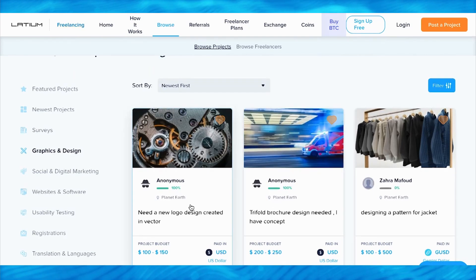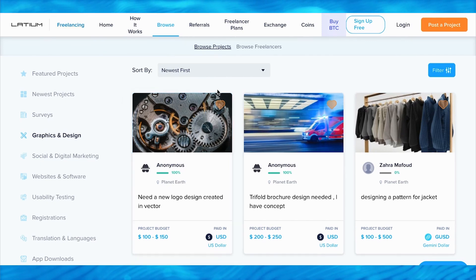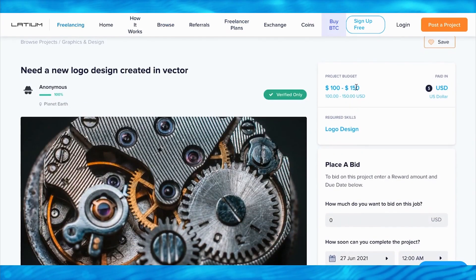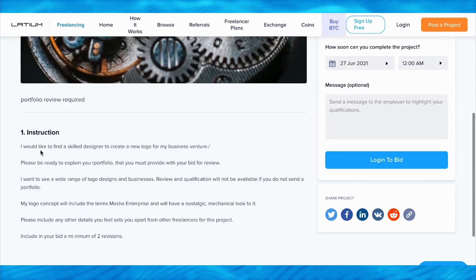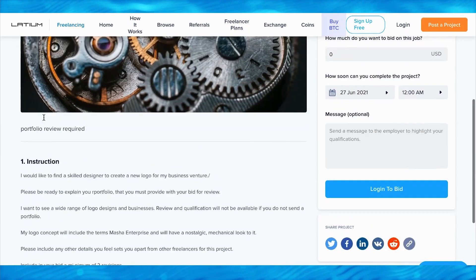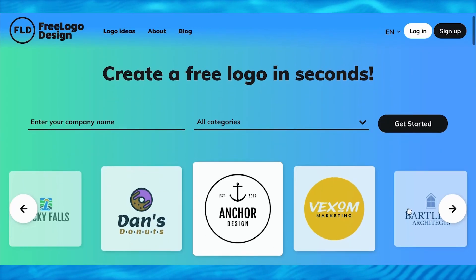We're going to dive straight into one of the examples. Let's say a project like this is posted by a company - the project they want you to do is to design a new and original logo. Click on this project and that's going to bring you to the page. You can see the reward is hundreds of dollars, paid in US dollars. Now don't worry - you don't have to create any of the logos yourself. You can go to freelogodesign.org.